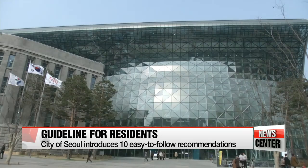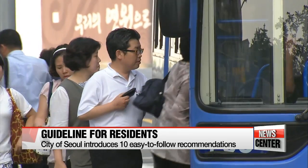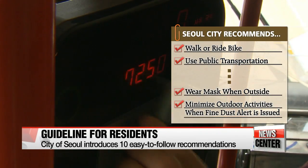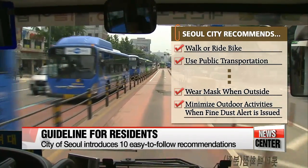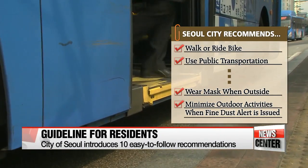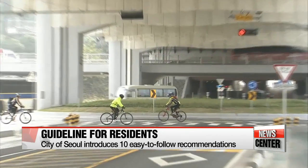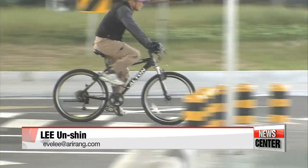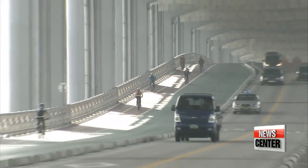The government of Seoul announced on Thursday its list of ideas to raise awareness of the ongoing air pollution issues. The list introduces recommendations such as utilizing bikes or public transportation instead of driving, as well as avoiding outdoor activities when there is a fine dust alert in place. Along with the government's measures proposed last week, the recommendations aim to improve the air quality of the nation as well as to decrease related health problems caused by air pollution.